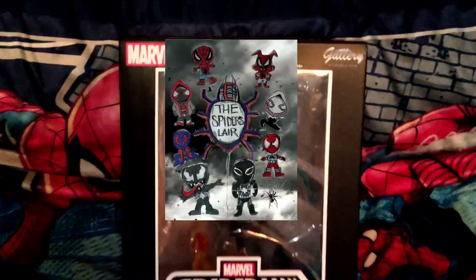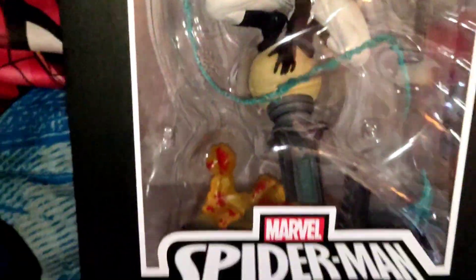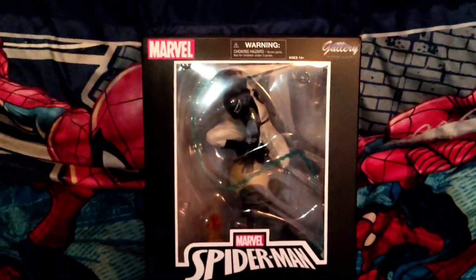Greetings from the Spider's Lair. Check it out — we're showing off that galaxy galactic diorama. Look at that Spider-Man negative zone PVC diorama we got for the holidays. Wow, we really love this.